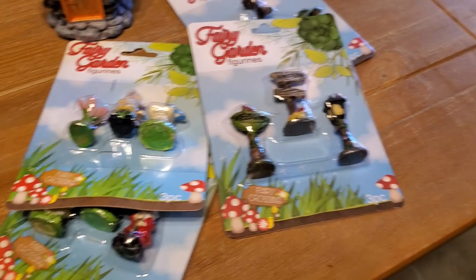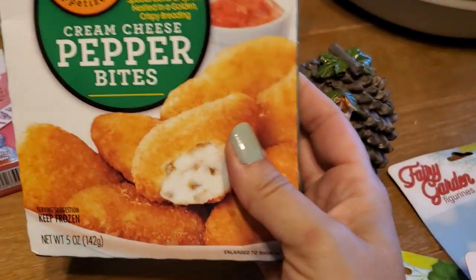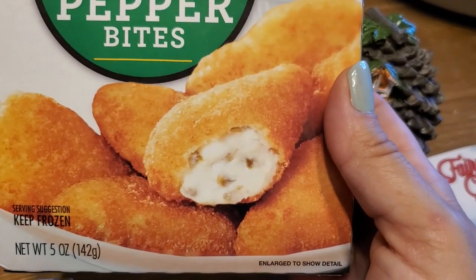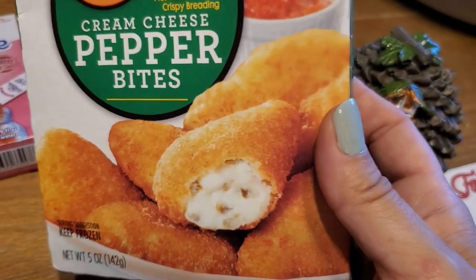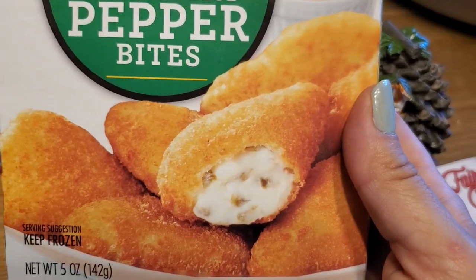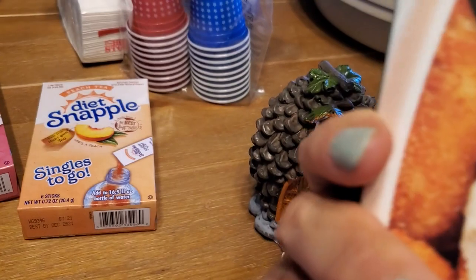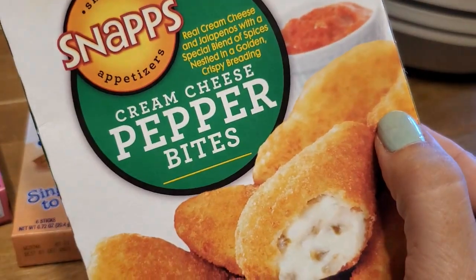The last thing I got from the Dollar Tree was a food item — these cream cheese pepper bites. I think they are like jalapeno poppers but just mixed together rather than having a stuffed jalapeno. So there's like six in here. This will be a nice little snack — I've never tried these, but they look great.